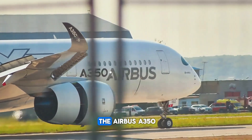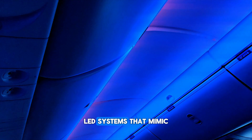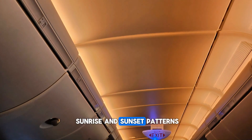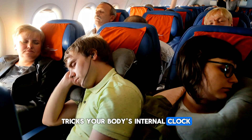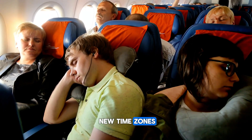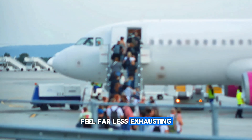On advanced aircraft like the Airbus A350, cabin lights aren't just for ambiance. They use special LED systems that mimic sunrise and sunset patterns. This actually tricks your body's internal clock to adjust faster to new time zones — a subtle detail that can make long-haul flights feel far less exhausting.